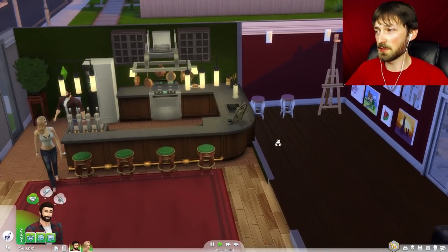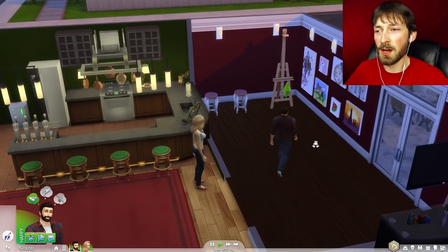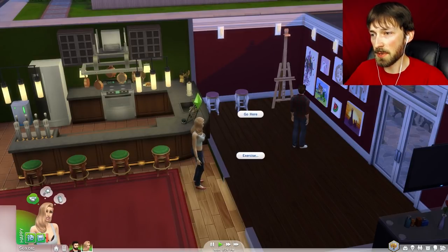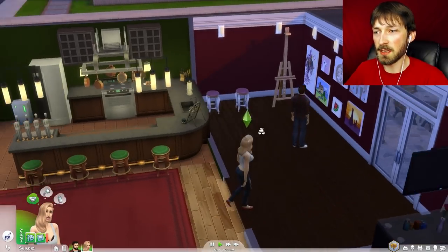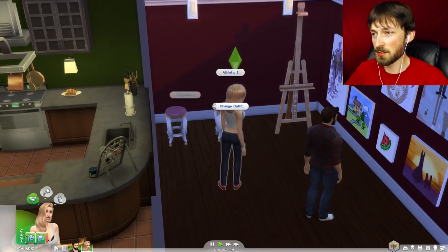There's a new feature they included where you can paint by reference, which is really cool. I can make Kevin paint whatever he sees. We are going to paint Emma. We need to make a kind of risqué painting, so we're going to get her to change into sleepwear.